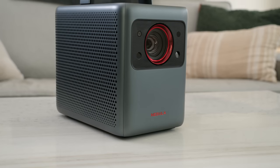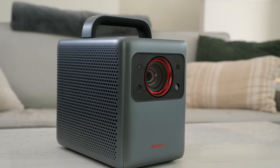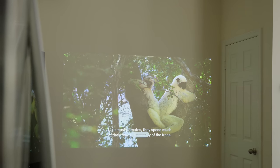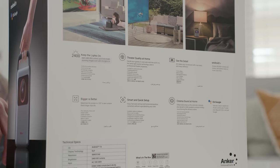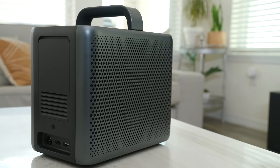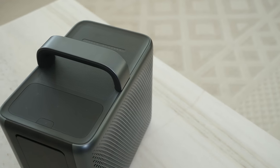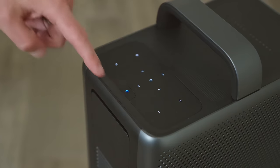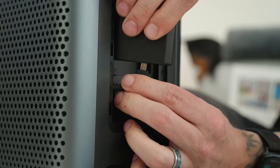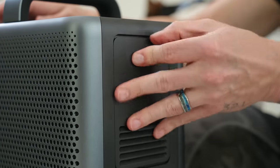If you really want to take your entertainment experience to the next level, you should check out the Nebula Cosmos Laser 4K Projector. It's an incredible projector that produces a beautiful image even during the day. It has tons of advanced and premium features on board, such as Dolby Audio and HDR10 support. The projector is very well built — everything from the solid metal construction, the rubber top portion, the grippy carry handle, and the illuminated buttons just scream premium. I absolutely love how the Chromecast tucks away in the back portion, nice and concealed, so you don't have to worry about a dongle hanging out.